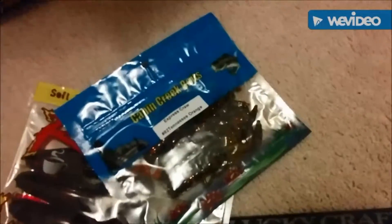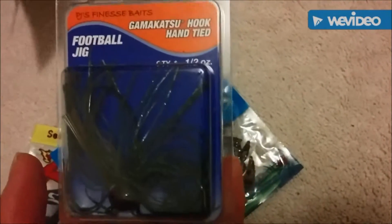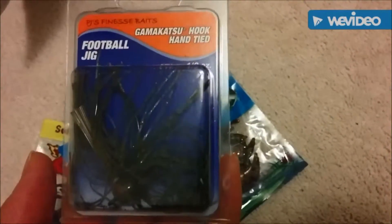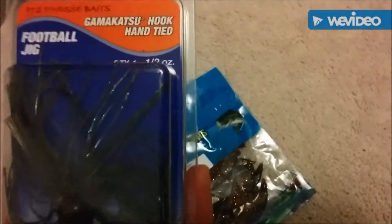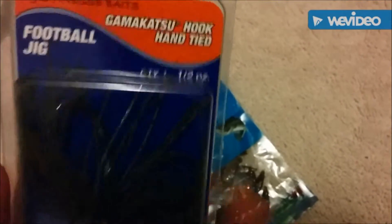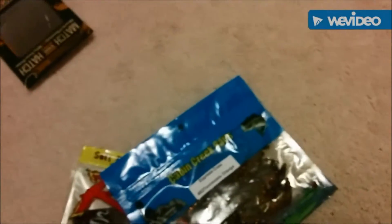We have our PJ's Finis Baits Football Jig. Also has a Gamakatsu Hook. It's hand tied and it's pretty nice. It's in a half ounce.